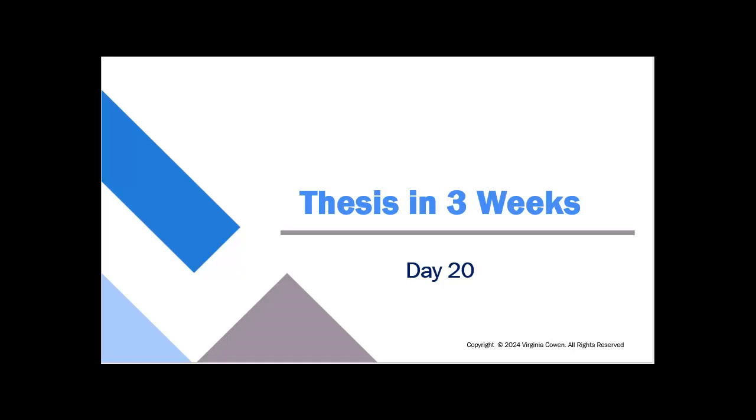Hey there, welcome to Thesis in Three Weeks, Day 20. I'm really proud of you for getting this far in such a short period of time. And even if you're not sticking with the whole three weeks and you're walking through this on a more expanded time frame, you're still doing great because you're getting almost to the end of submitting your thesis.